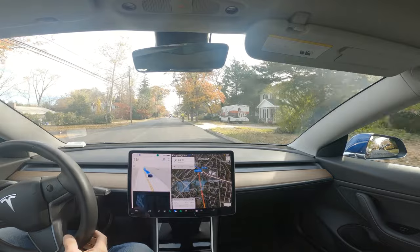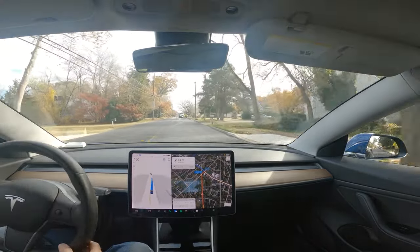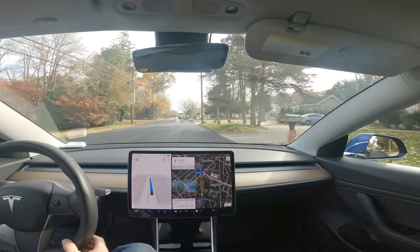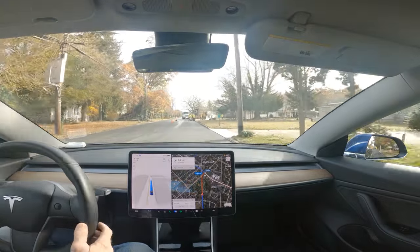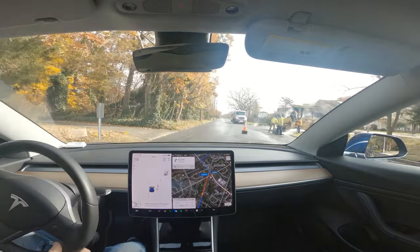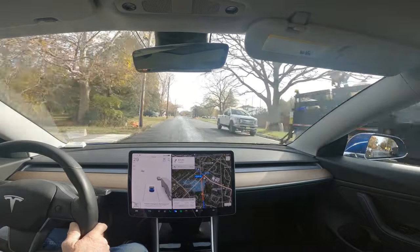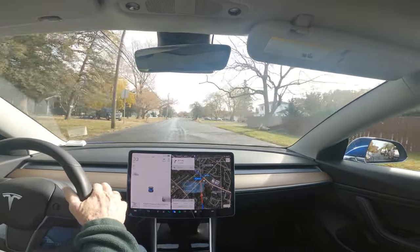It wants to get on this side of the road where the guy is because this is the correct side of the road. Let's see what it does here. Now I'm going to have to go around because it was going to stay there and I don't want to drive through all of this tar.